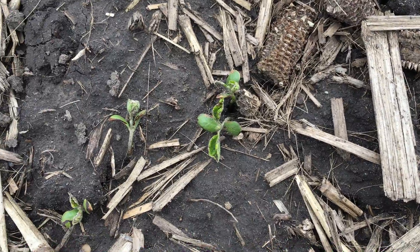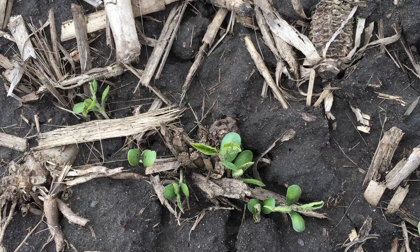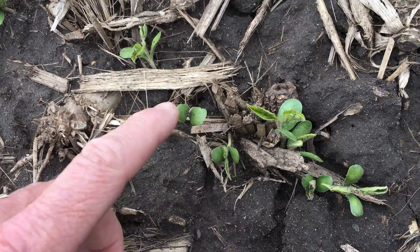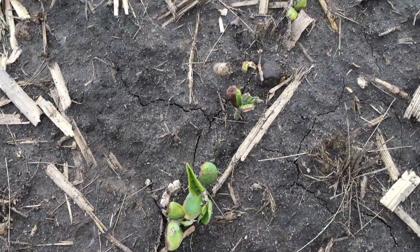Compared to when you come over and look at the untreated soybeans, you don't see that halo effect around these cotyledons. Some people have been calling and they're pretty concerned about some of the burn that we're seeing on some of these cotyledons.